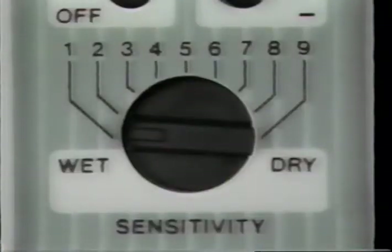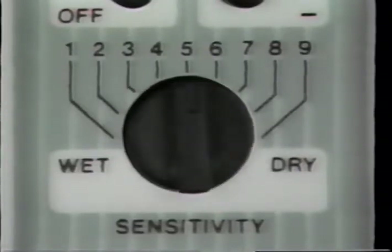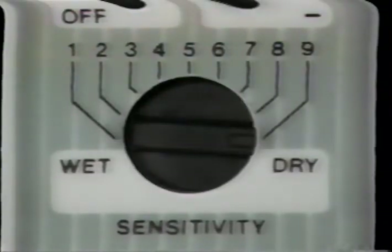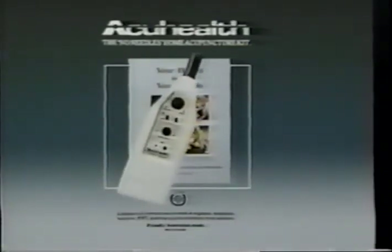If you experience any difficulty locating the acupuncture points, adjust the sensitivity indicator to suit your skin type, wet or dry, and try again. AccuHealth places all the potential benefits of effective acupuncture treatment in your own hands.